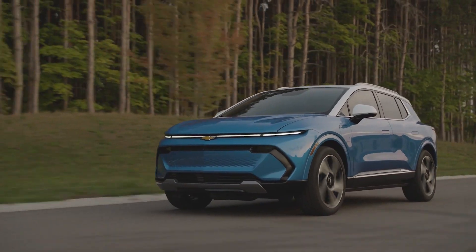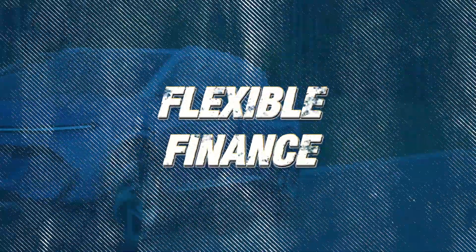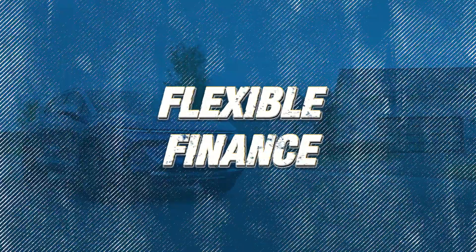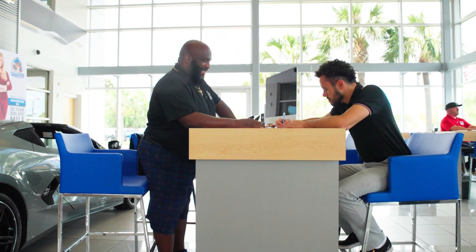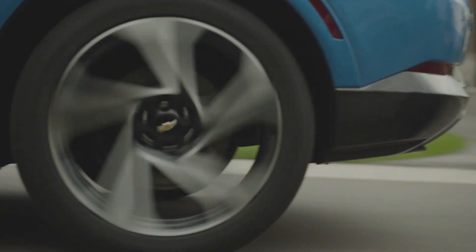Plus, every purchase comes with a complete vehicle history report and flexible financing options tailored to suit your needs. Why settle for less? Choose the smart way — choose certified pre-owned at Beaver Chevrolet. Visit us today and drive away with trust and satisfaction guaranteed.